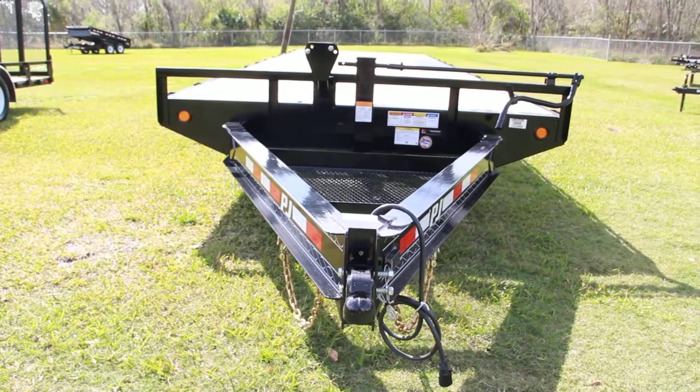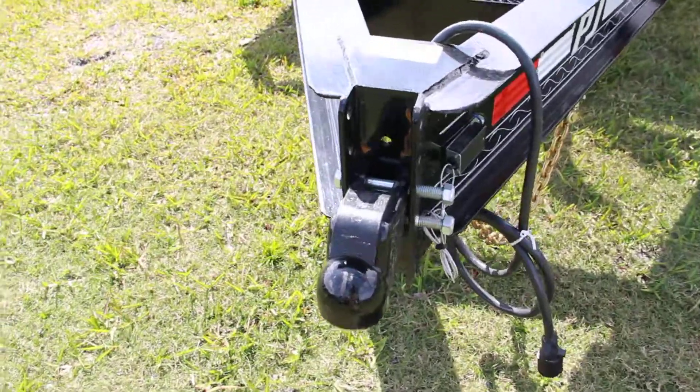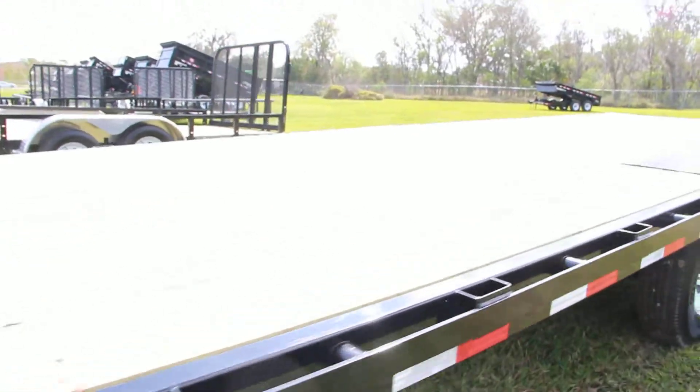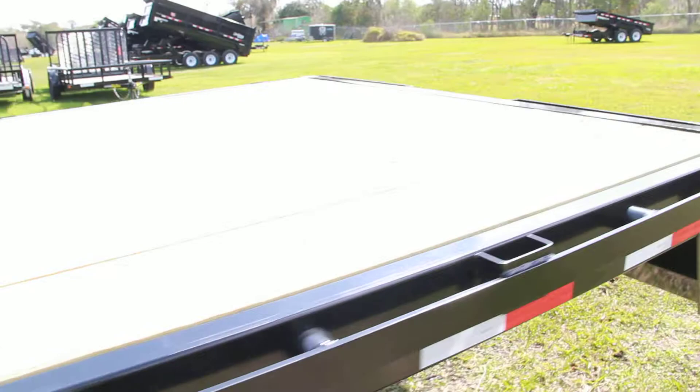We have an 8 by 24 foot deck over equipment PJ trailer with an adjustable 2 and 5/16 inch coupler, spare tire mount, all steel frame, all DOT approved lighting all around, treated plywood deck, and LED lighting as well.